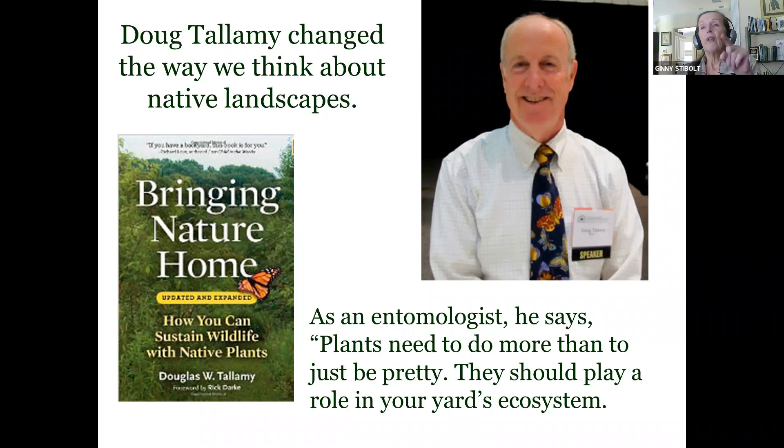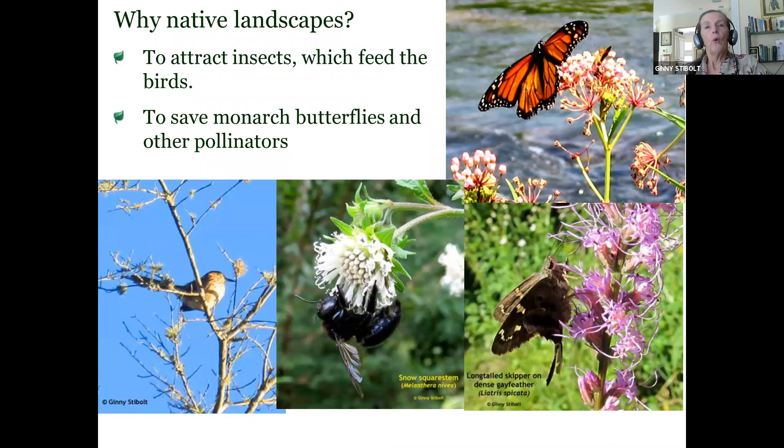The answer to Tallamy's question — nature's best hope — is us. We are the ones who have the power to change the way we think about our landscapes and how they should be supporting the ecosystem and supplying ecosystem services.